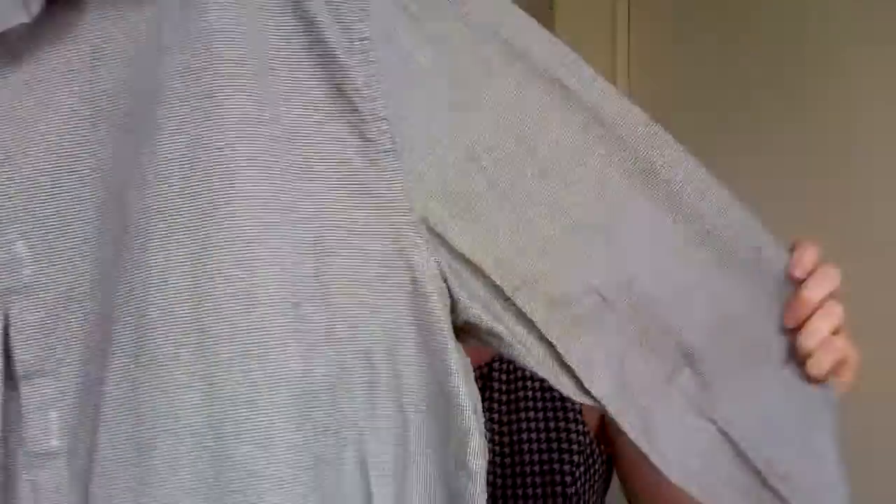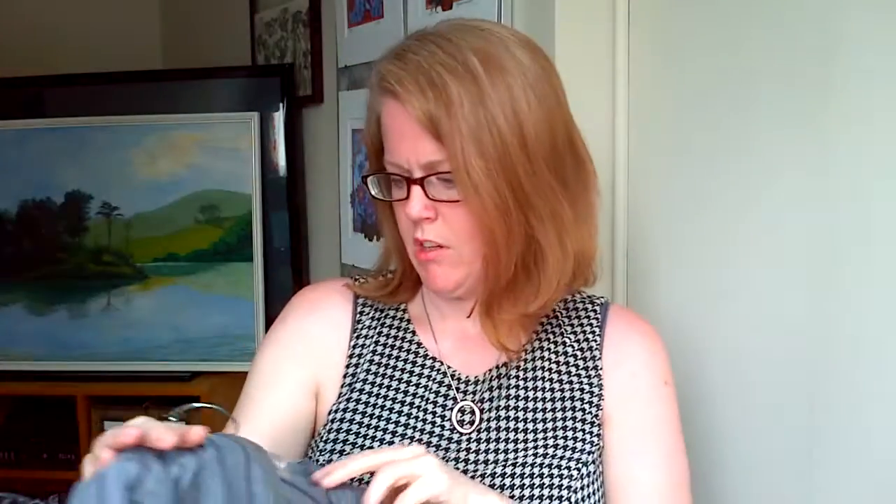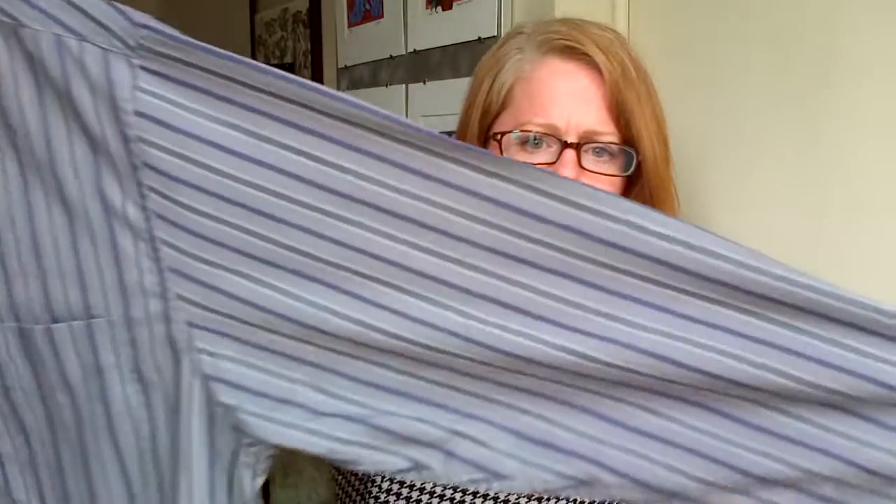A couple more long sleeves. This is a Perry Ellis, medium — nice pattern. And this is a Hagar, men's medium. Oh, that might be kind of dirty in the collar unless the camera is just catching it. Well, I guess I won't be selling this one. I can cut this one up for some sort of something instead.